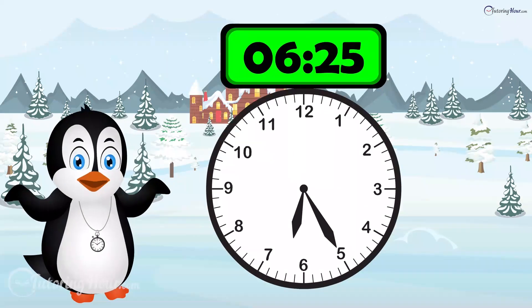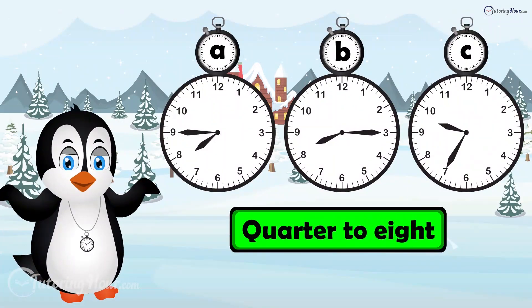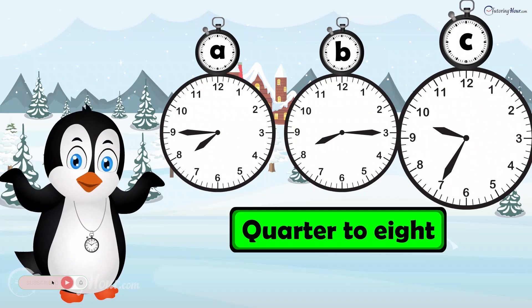The time is 6:25. Which clock displays quarter to 8? Is it clock A, clock B, or clock C?